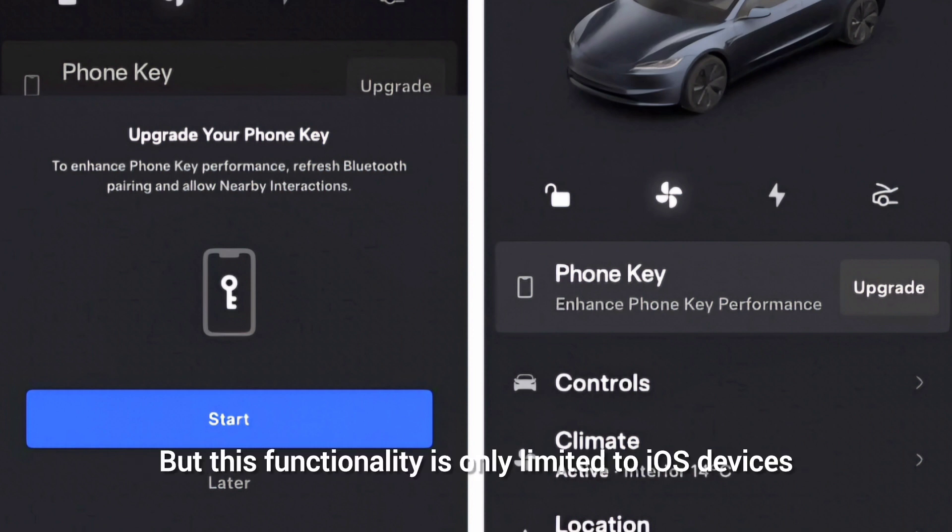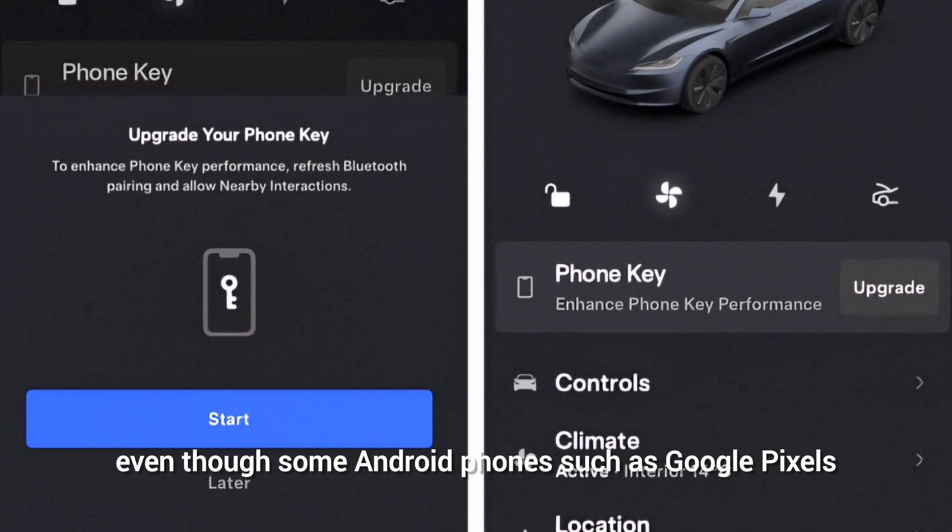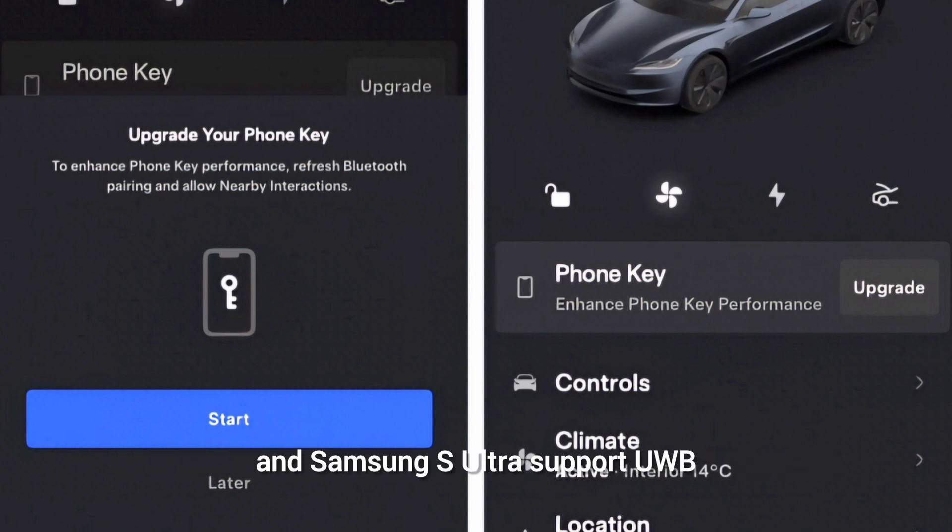This functionality is currently limited to iOS devices, even though some Android phones such as Google Pixels and Samsung S Ultra support UWB. Perhaps an Android update is coming soon.